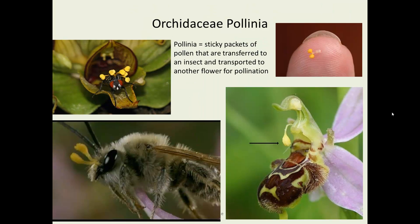Additionally, they have pollinia — you can see a little one on somebody's finger. A lot of people hand-pollinate orchids, using tweezers to pull those off and put them on another plant they're trying to cross. You can see a dangly one on the lower right on a plant hoping to attract an insect, and on the left are two insects that have been successfully drawn into a flower and had the pollinia transferred to their heads, which will then be deposited on the next flower they visit.